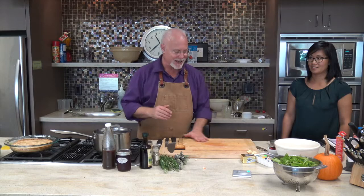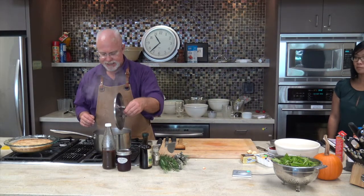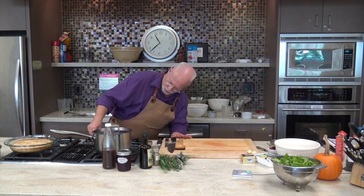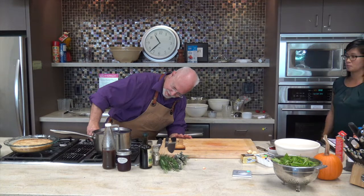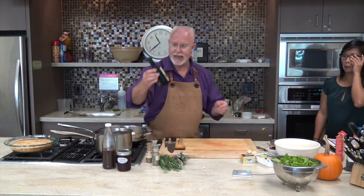Our tourtière is done. We have about five more minutes on our beets. We have some wild rice cooking — oh, no wonder it went out. The flame went out. So what we're going to make is wild rice and Brussels sprouts. I'm going to put some oil in the pan and get this cooking.